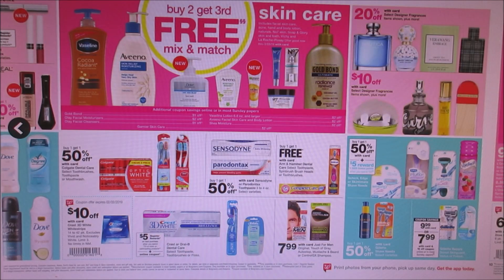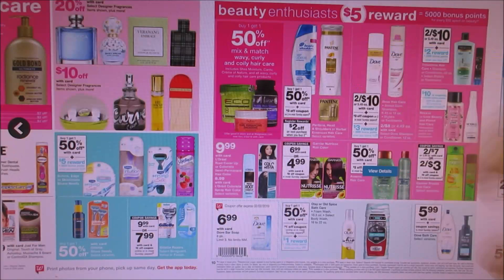Schick is buy one get one 50% off — if you spend $20 you get a $5 register reward. Not the greatest. Head & Shoulders is buy one get one 50% off and there's a $3 off three coupon. You also get a $2 register reward when you buy two, so might have to do that.